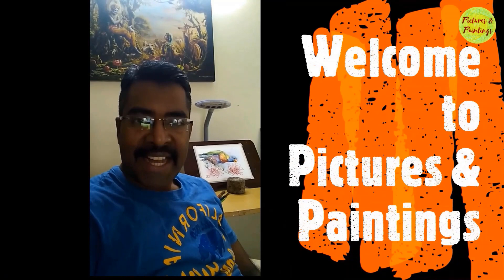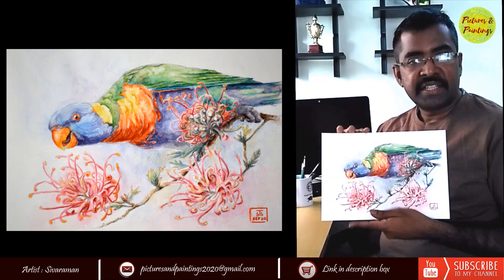Hi friends, welcome to Pictures and Paintings. Rainbow lorikeets — these are one of the most colorful, beautiful parrot species you will find.